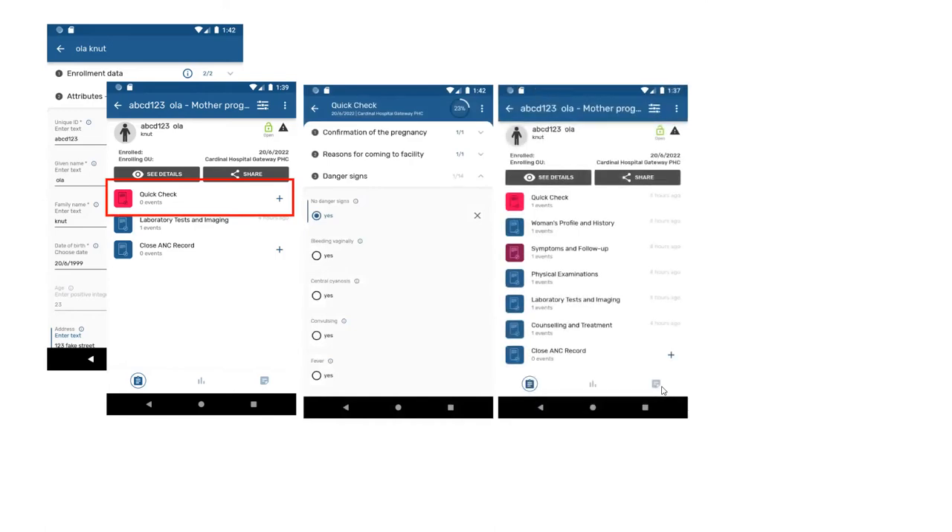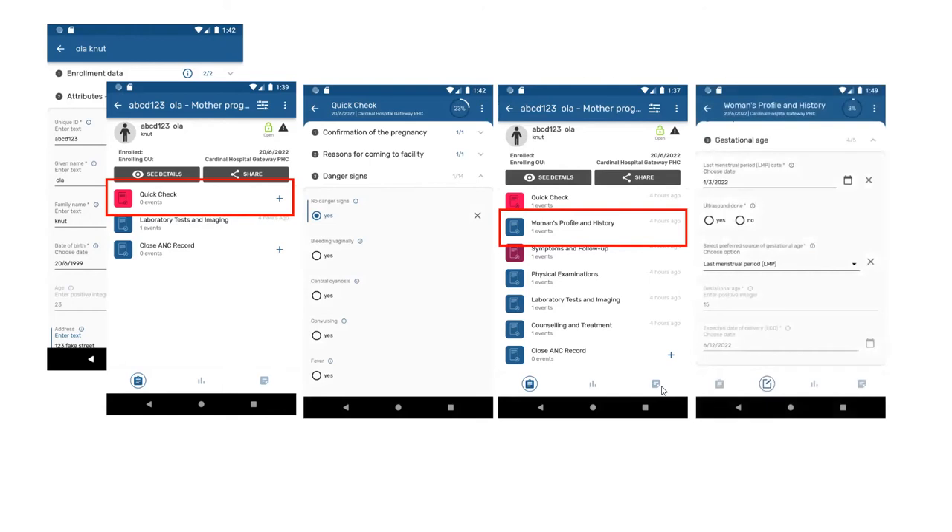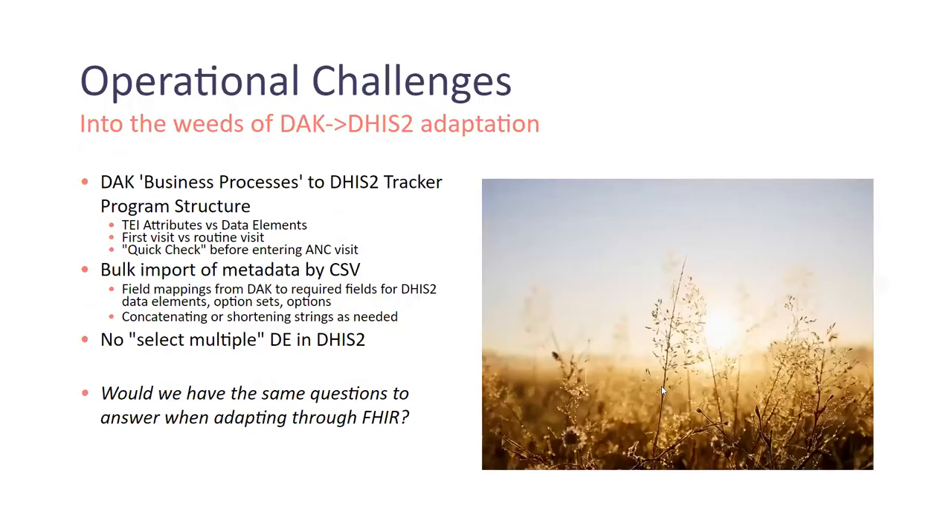Then we can open up all the other stages involved, with sections like profile history containing the same data elements from the DAK module for calculating gestational age. We plan to make this DHIS2 program publicly available for others to use and adapt. But there are a number of challenges in taking these global generic spreadsheets and actually translating them into DHIS2.